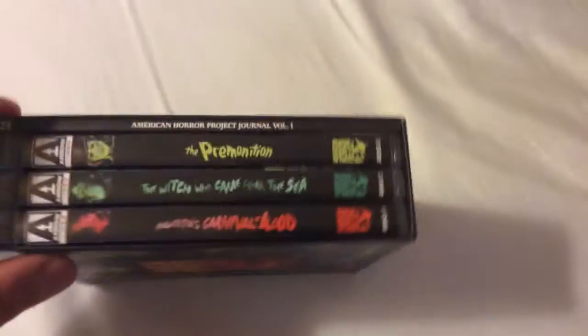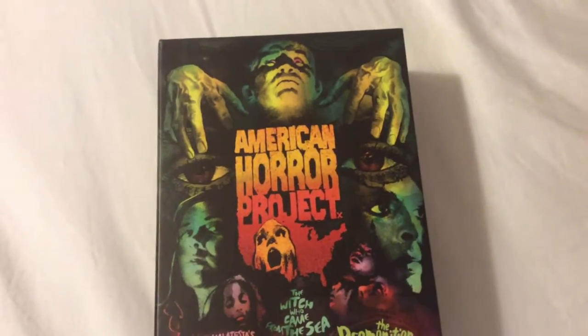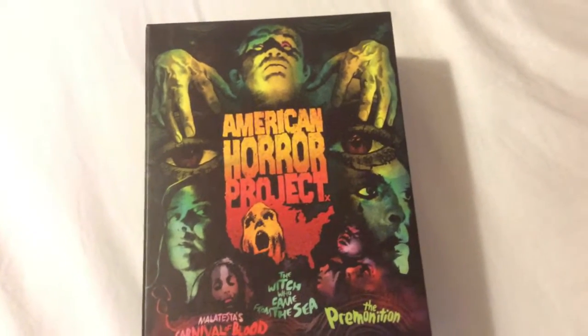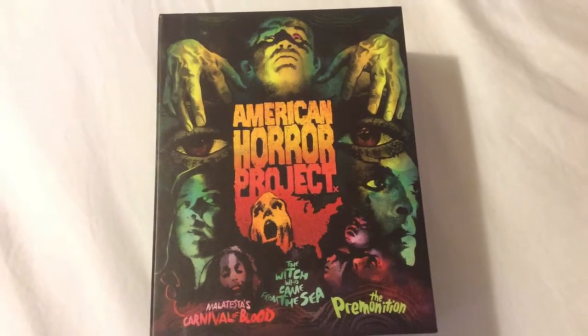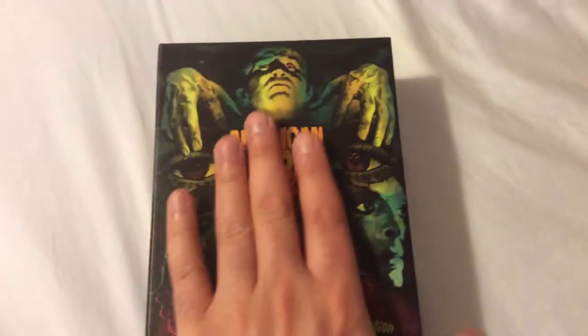The box set overall is beautiful. It comes with a really thick booklet as well. As far as picture quality for all three films, you're going to get specks of dirt and debris throughout the film, and also scratches here and there. Keep in mind, they were restored as best as possible and I thought they did a really superb job getting it restored for 2K. I'm going to rate it a 4 out of 5 for all three films for picture quality, and I'm going to give the audio a 4 out of 5 as well.